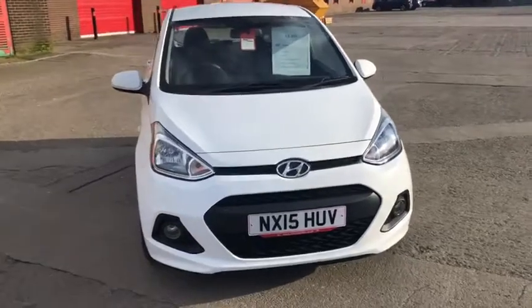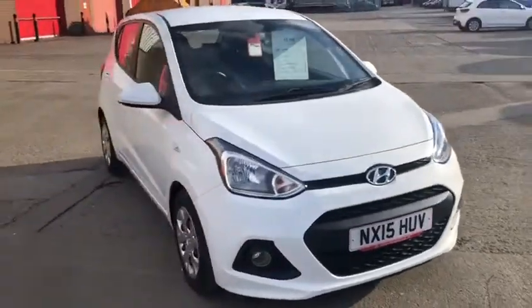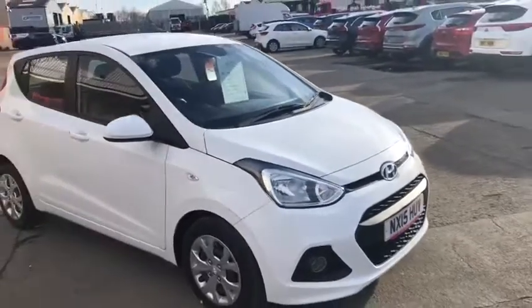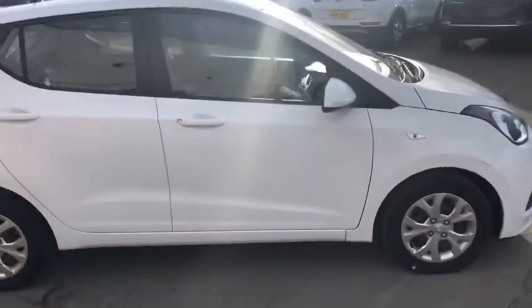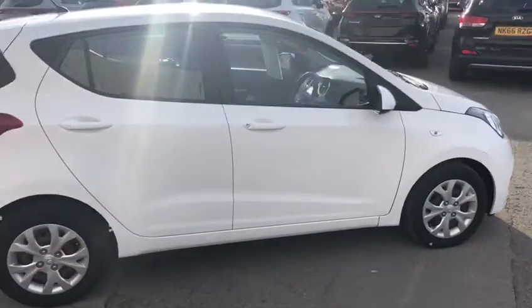Welcome to Stockton Kia. This is a short video about one of our used cars. Here we have a 15-plate high-end i10, recently part-exchanged. It has two previous keepers.